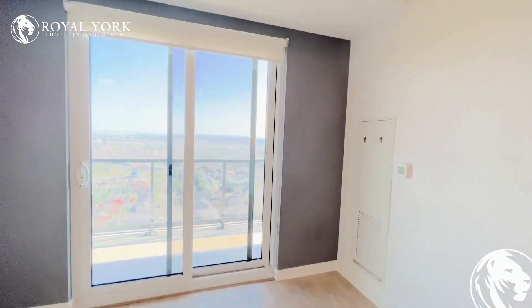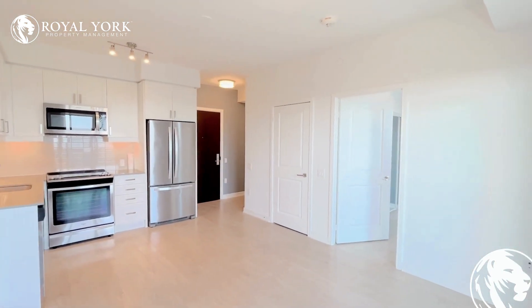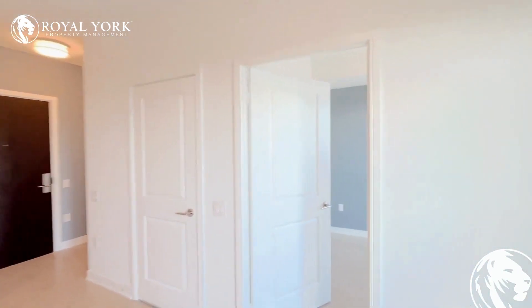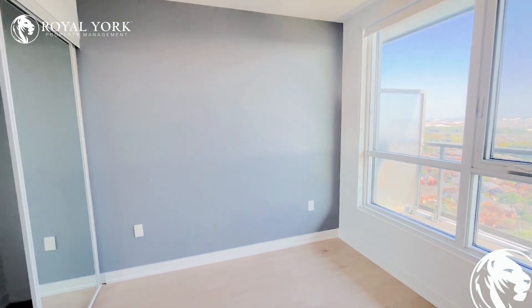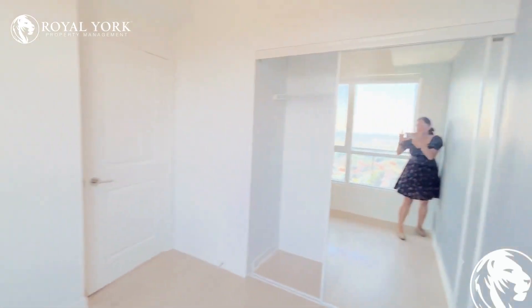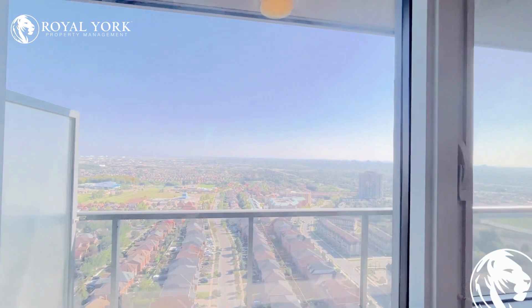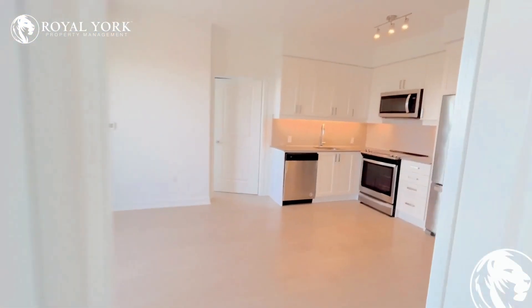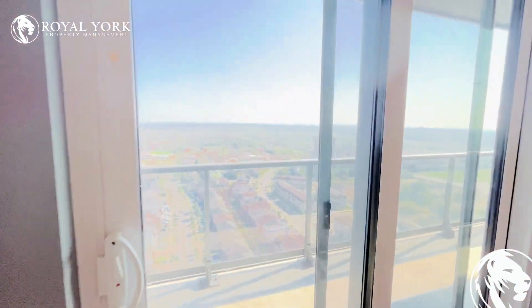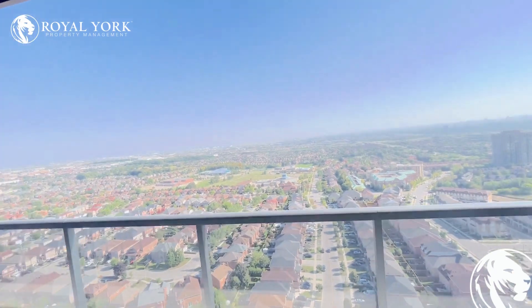There's a very spacious living area where you can fit a double couch and a TV, with tons of sunlight in this condo. Moving on to the first bedroom, you can fit a queen-size bed in this room. It has a pretty big closet and tons of sunlight.